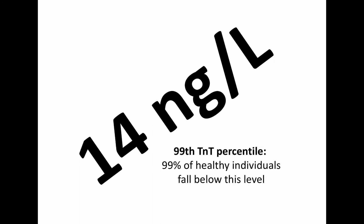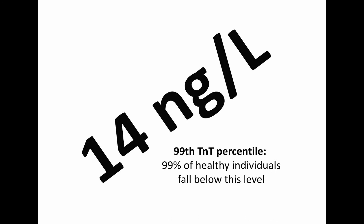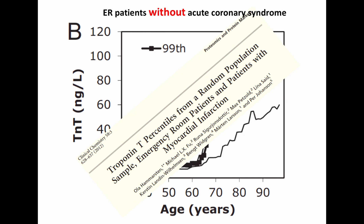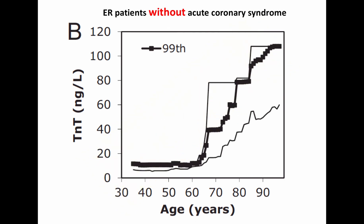Finally, a word on the accepted cutoff for the Troponin-T analysis. In the absence of other clear signs of cardiac damage of ischemic origin, myocardial infarction diagnosis should be restricted to patients that at some point had a Troponin-T level above 14 nanograms per liter, according to international guidelines. The cutoff of 14 nanograms per liter is based on Troponin-T levels in healthy individuals. We used a moving window approach to calculate the 99th percentile as a function of age in emergency room patients without acute coronary syndrome. Among patients below 65 years of age, the 99th percentile remained steadily at 12 nanograms per liter with narrow confidence intervals.